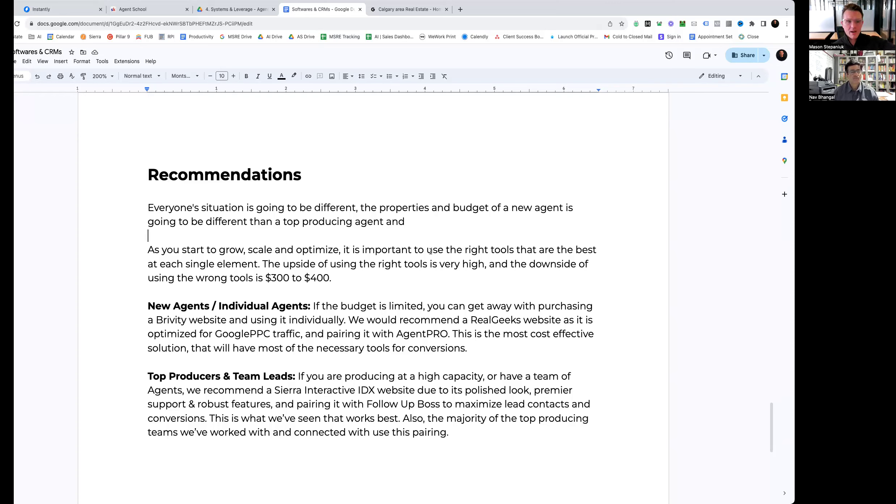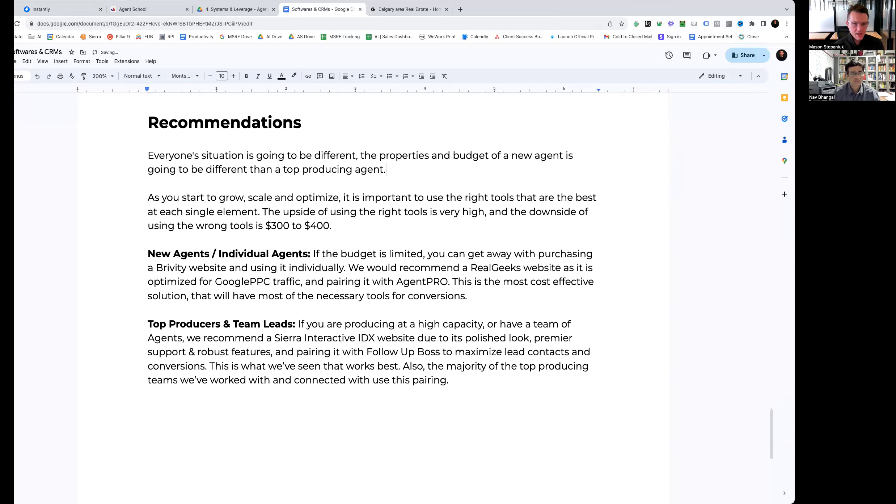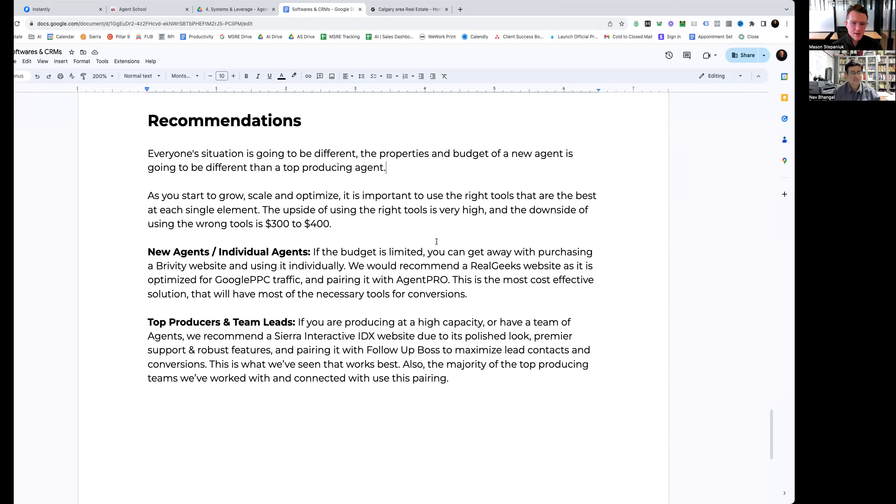Everyone's situation is going to be different and there isn't an all-in-one software that a hundred percent of people will find valuable. As you start to grow, scale, and optimize, it's really important to use the right tools to ensure they're the best at each element of the process. The upside of using the right tools is very high. The downside of using the wrong tools can be three to four hundred dollars a month — so you have way more upside for very little downside.